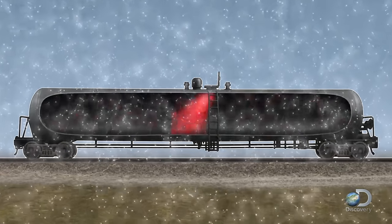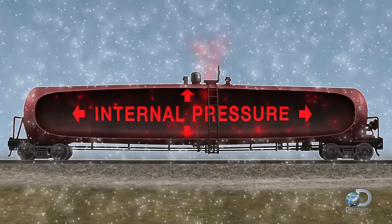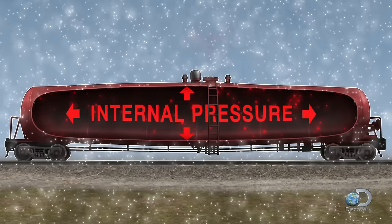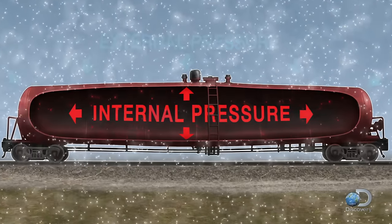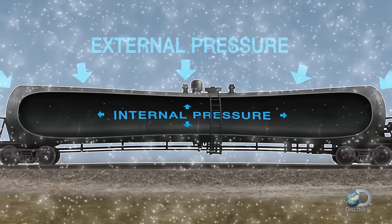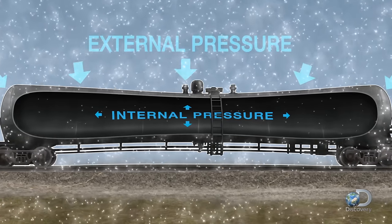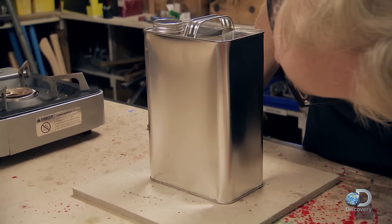Filling the container with steam pushes out the air. But if the vessel is sealed while it's still hot and then allowed to cool, the steam condenses and the internal pressure drops — meaning the now much greater external pressure pushes in on the surface. And that's bad news for the can.